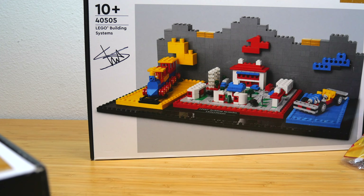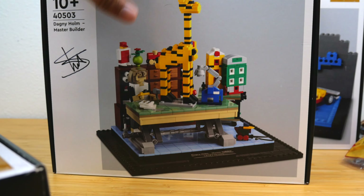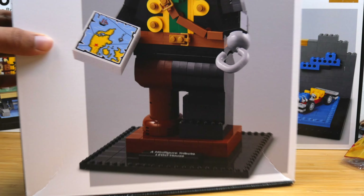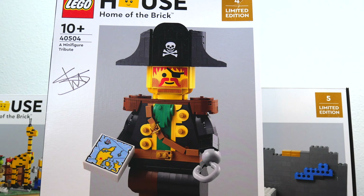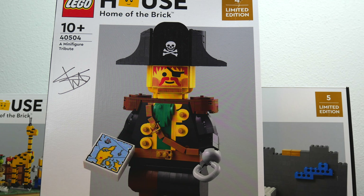I did bring back all of these sets in my suitcase, so unfortunately a couple of them got damaged — and the ones that got damaged are the ones I care about the most. Next up we have the Dagny Holm Master Builder set. I also got the minifigure tribute, like the big pirate set. I think that one is my favorite of all the LEGO House sets, and Stuart did personally sign these for me. They weren't on the shelves like this, so I had to meet up with him another day. I'm really glad I got signed copies of these, because it's just so cool to have autographed LEGO sets, especially when they're this exclusive.